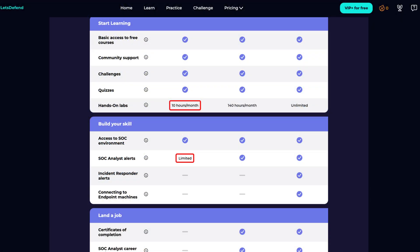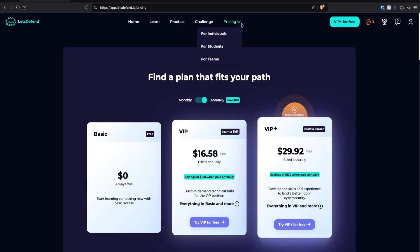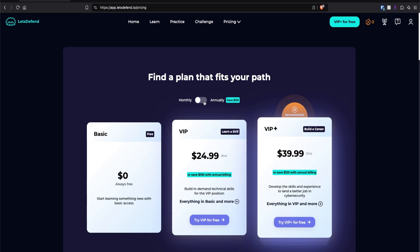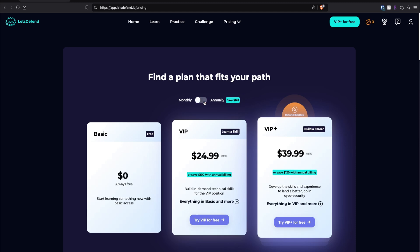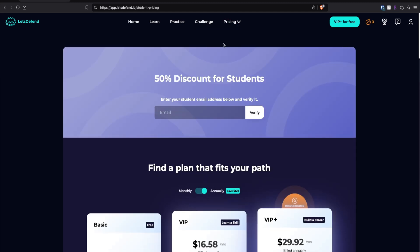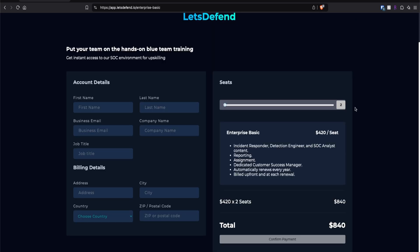I'm confident you can learn what's required to become a SOC analyst by doing those three things, all for free. Do note that a free account has its limitations — 10 hours of access per month and certain courses are locked unless you upgrade. Speaking of membership, Let's Defend offers pricing for individuals, students, and teams. A VIP monthly membership costs $16.58 USD annually or $24.99 monthly. VIP Plus is $29.92 per month annually or $39.99 monthly. Students get a generous 50% discount using a student email address. For teams, it's $420 per seat with a minimum of 2 seats.